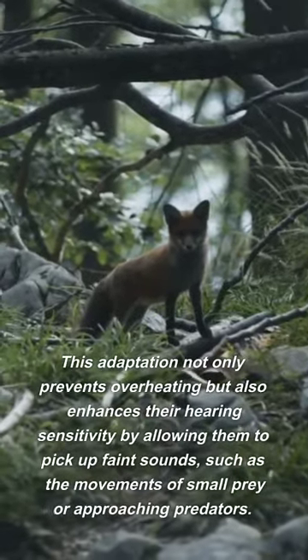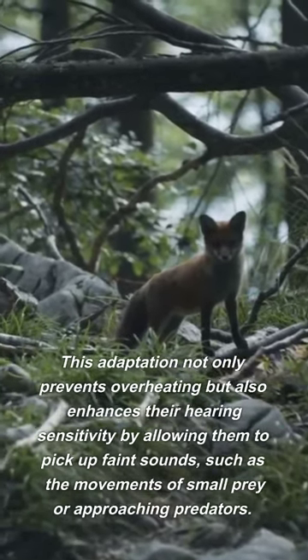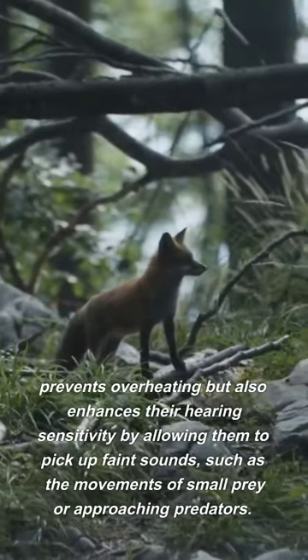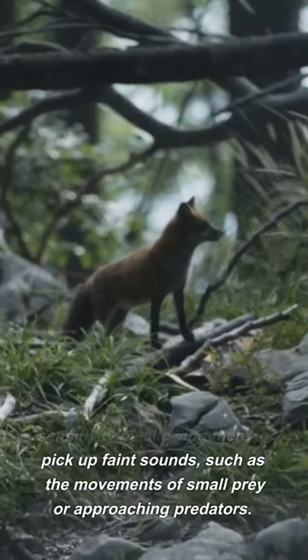This adaptation not only prevents overheating but also enhances their hearing sensitivity by allowing them to pick up faint sounds, such as the movements of small prey or approaching predators.